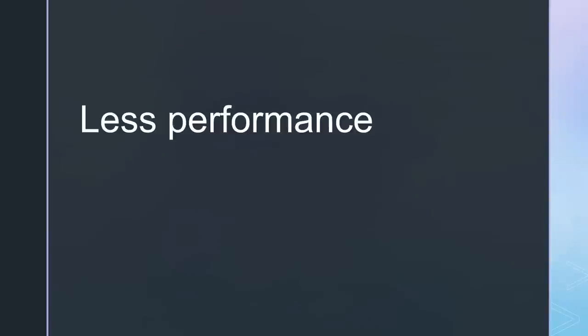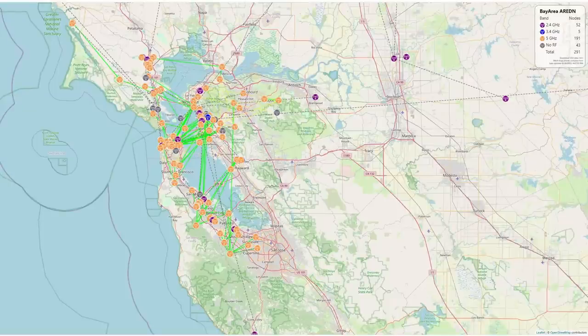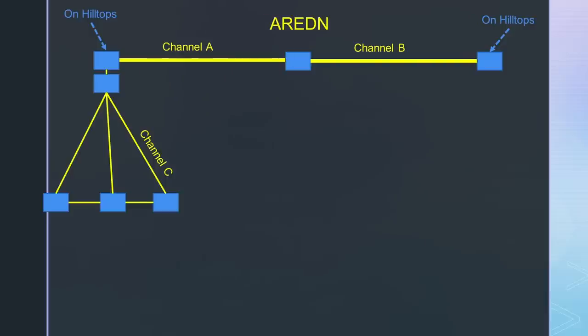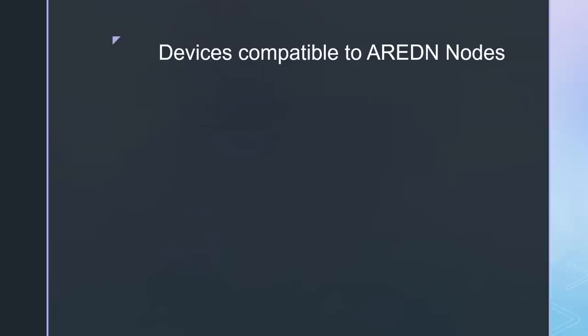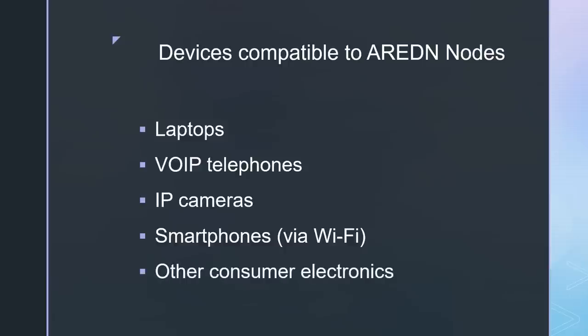This flexibility is paid for by less performance, mainly if more than 40 or 50 nodes participate in the same network. The reason is that all nodes occupy the same channel and the network needs additional management traffic. Examples of big Aredin networks exist in California, and in Germany they deploy pop-up networks for disasters or emergency exercises. It is also possible to connect hilltops with Aredin if you use different frequencies for those links. Like Hamnet nodes, Aredin nodes provide RJ45 connectors for laptops, voice over IP telephones or IP cameras, and Wi-Fi access for smartphones. So this high-performance network can be used by standard consumer devices.